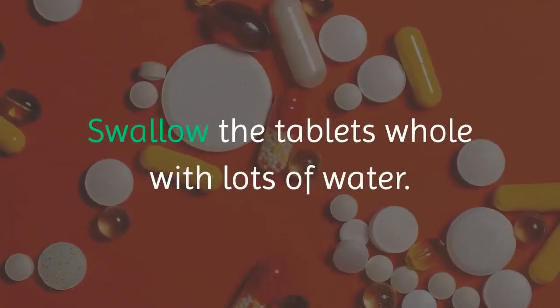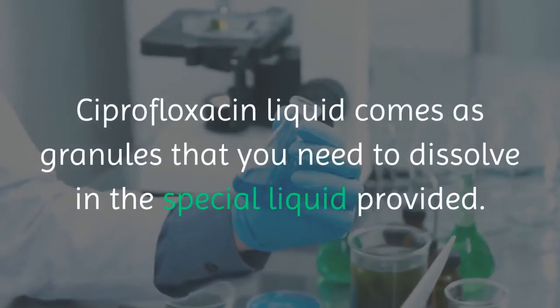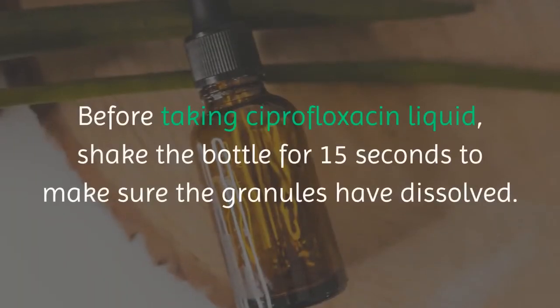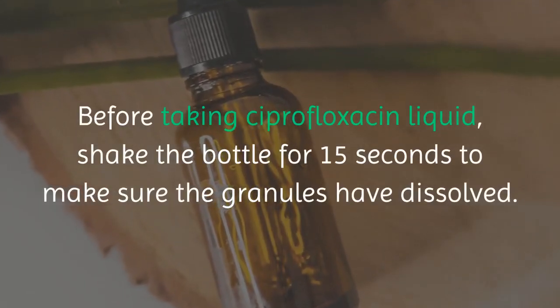Swallow the tablets whole with lots of water. Do not chew them. Ciprofloxacin liquid comes as granules that you need to dissolve in the special liquid provided. Follow the instructions that come with your medicine. Before taking ciprofloxacin liquid, shake the bottle for 15 seconds to make sure the granules have dissolved.